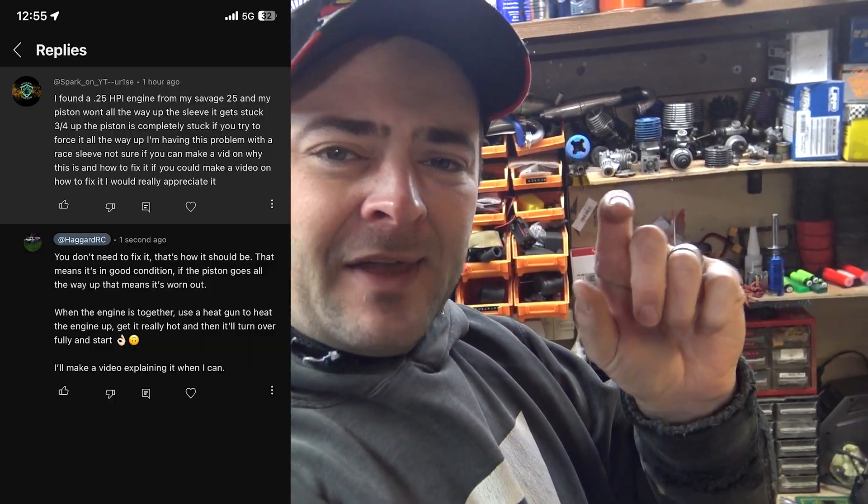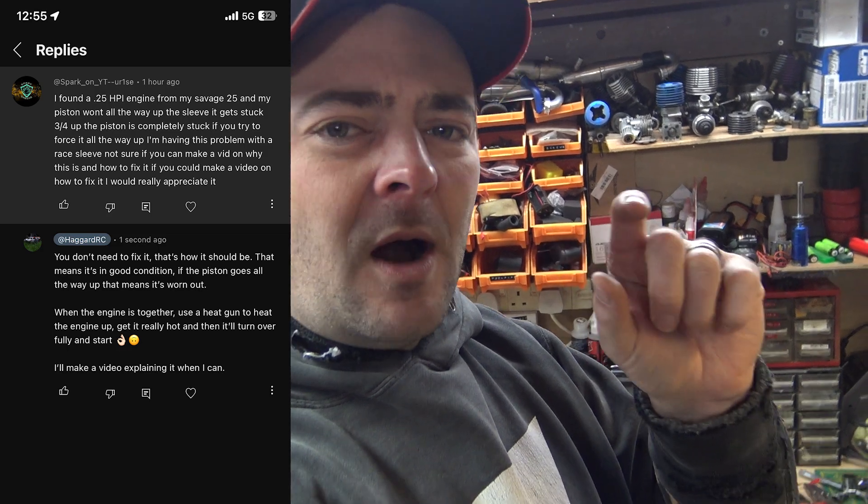Hello you lot, how's it going? I had a comment from someone who found a Savage 25 engine with a piston and a liner, and they said their piston won't go all the way through the liner. It stops about three quarters of the way up. They asked what's wrong with it, why won't it go all the way up? And I said no, it's not broken. They asked if I could explain it, so let's do a little video of it.